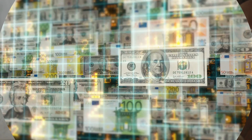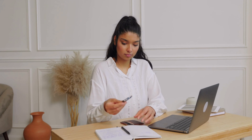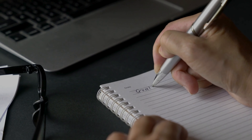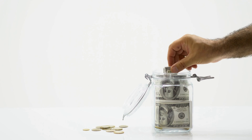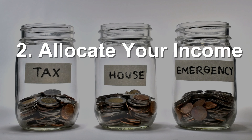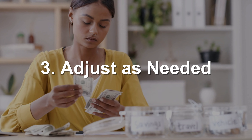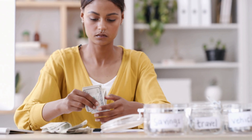Step two is creating your budget. Once you've tracked your income and expenses, it's time to create a plan. Number one, set your financial goals — decide what you want to achieve with your money, whether that's saving for a vacation, paying off debt, or building an emergency fund. Number two, allocate your income based on your goals and expenses, making sure you're covering your essentials first. Number three, adjust as needed — your budget isn't set in stone, so adjust as your income or expenses change.